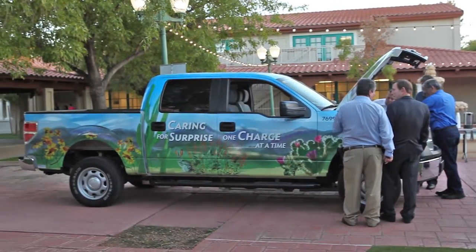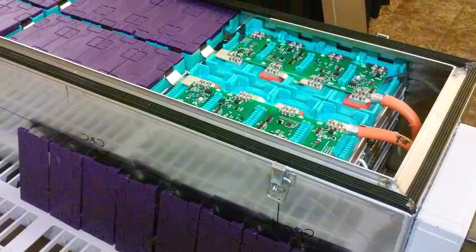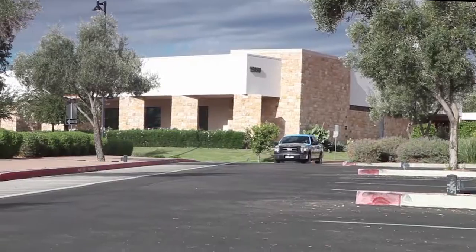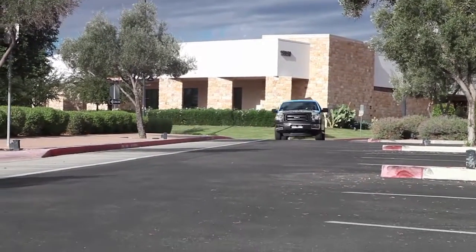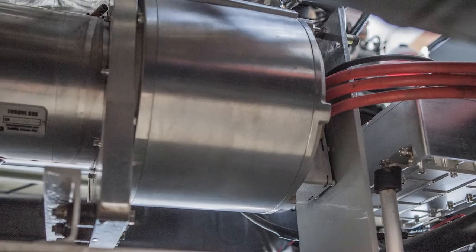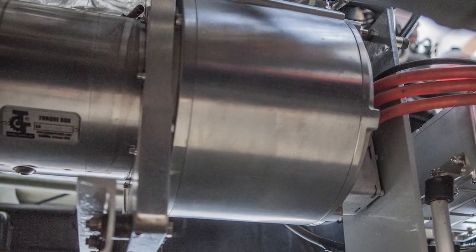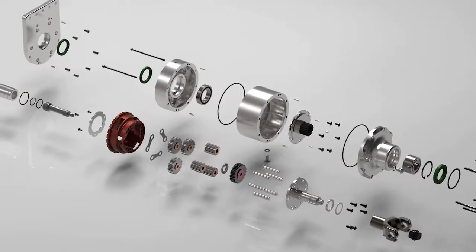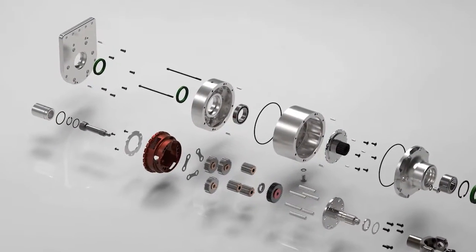This truck is equipped with a 30 kilowatt hour battery pack and has a range of 75 miles between charge sessions. If you want more range, order a bigger pack. The power comes from a 135 kW permanent magnet motor and is backed by the EV torque box, a brute strength single speed reduction gearbox.